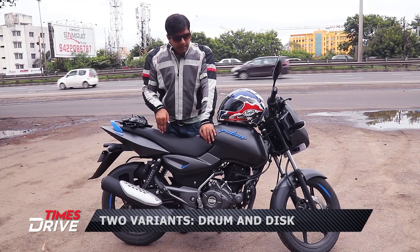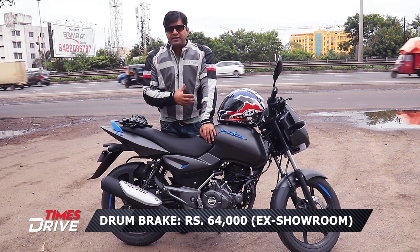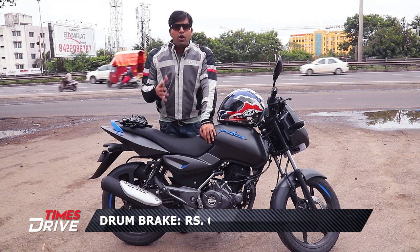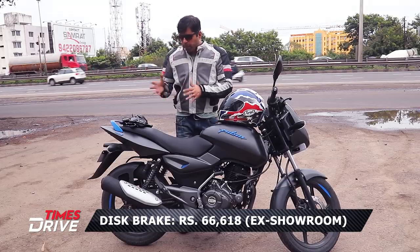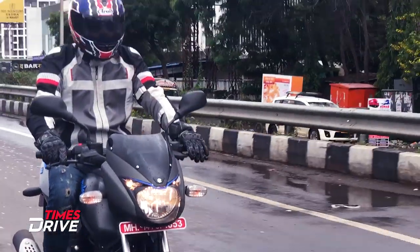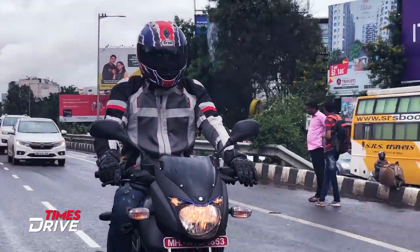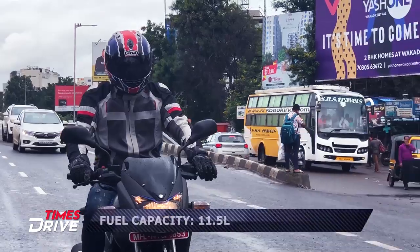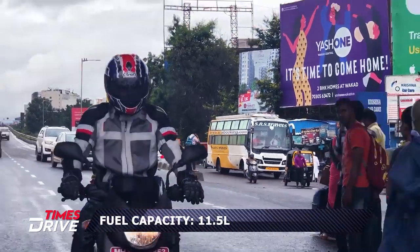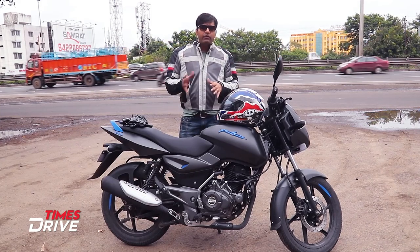There is also a drum brake variant which will cost you around Rs. 66,500. The whole design of this bike is like the Pulsar 150 — there's no change whether it's the tank, the rear design, or the front headlight design. It's completely similar to the Pulsar 150.